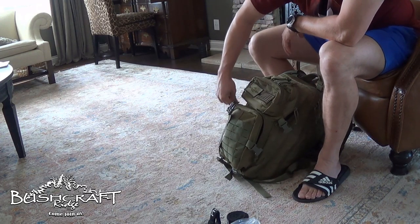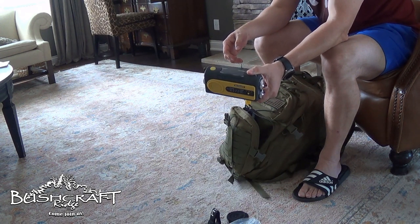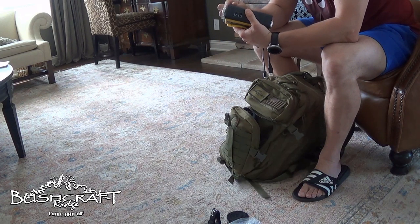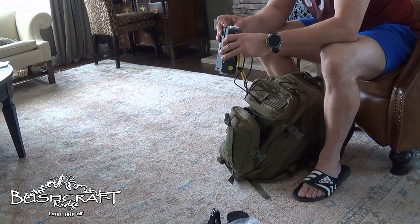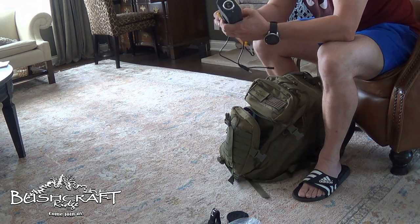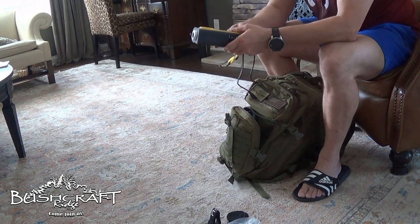Down here we have — look what we have here — the Zoom Life emergency radio and phone charger with solar power and crank handle. I did a review on this thing. I charged my phone with it, you can listen to the radio, it's got a flashlight. Check out the review, you'll see what all it has. It also has a really loud siren, but I don't remember how to turn it on.